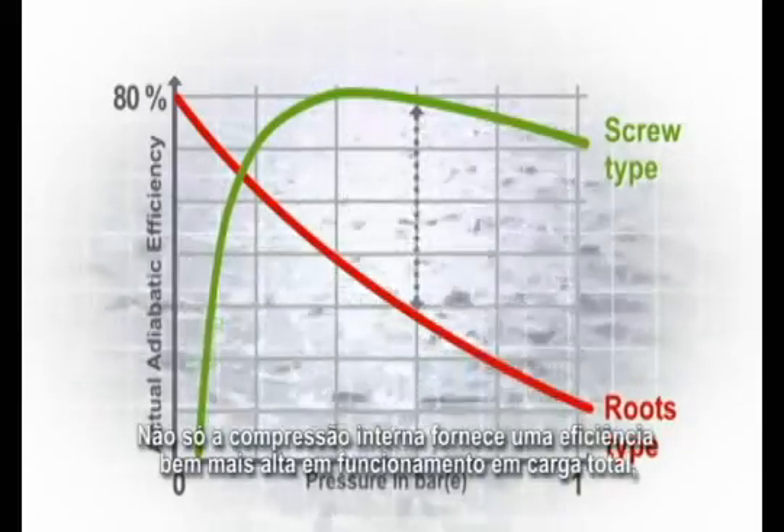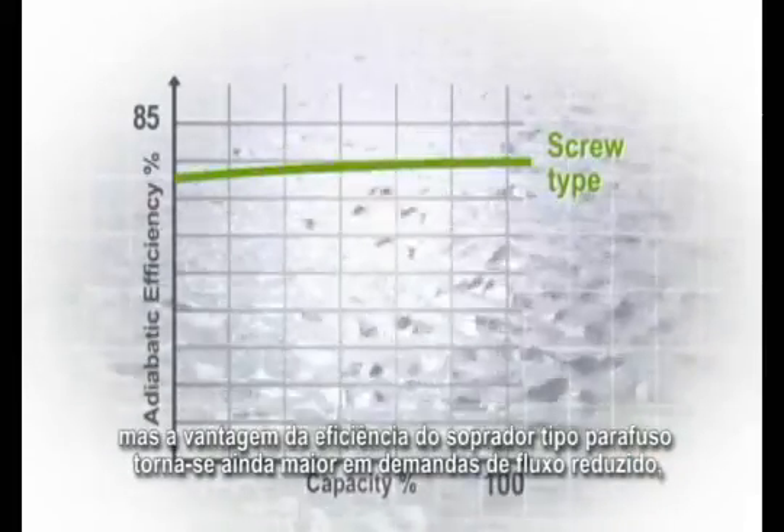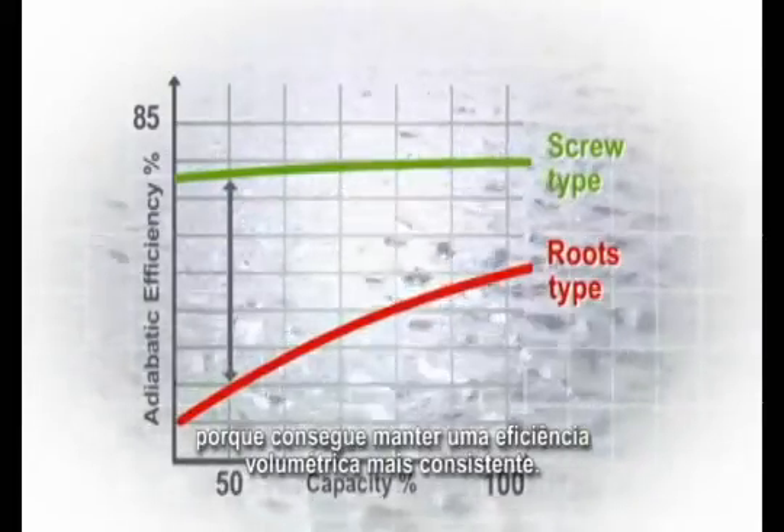Not only does the internal compression provide a much higher efficiency at full load running, but the efficiency advantage of the screw blower becomes even greater at reduced flow requirements because it is able to maintain a more consistent volumetric efficiency.